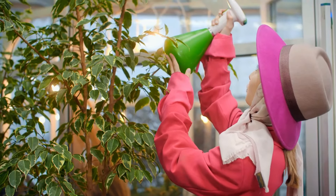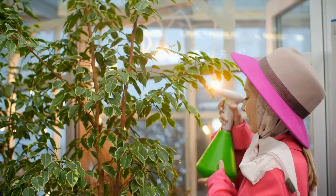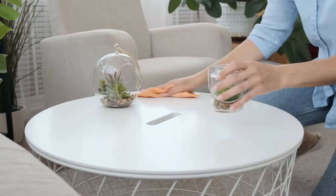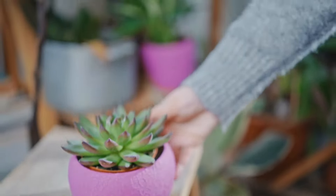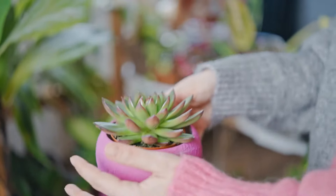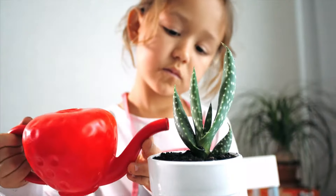While large plants do make a statement, they take up a lot of indoor space. If you're looking for options that can fit in the smallest spaces, grow these adorable mini indoor plants in small pots, cups, or mugs, and place them anywhere you like.